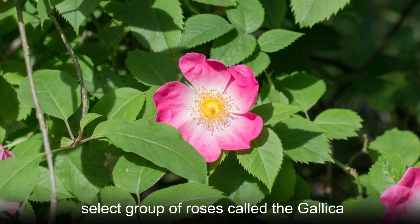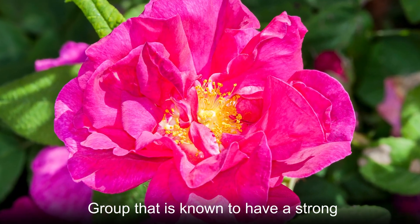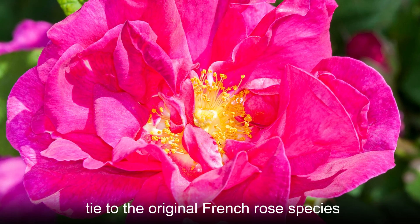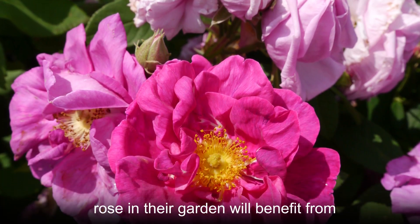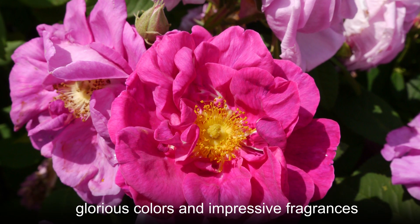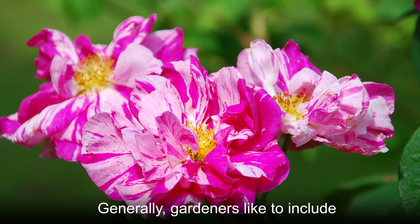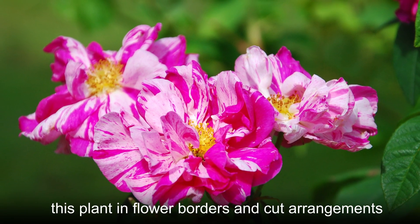In fact, there is a select group of roses called the Gallica group that is known to have a strong tie to the original French Rose species. Anyone who chooses to grow French Rose in their garden will benefit from glorious colors and impressive fragrances. Generally, gardeners like to include this plant in flower borders and cut arrangements.